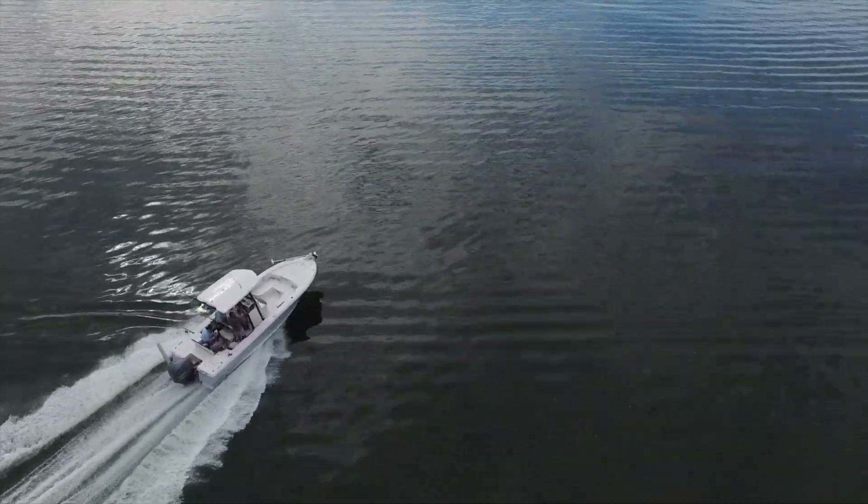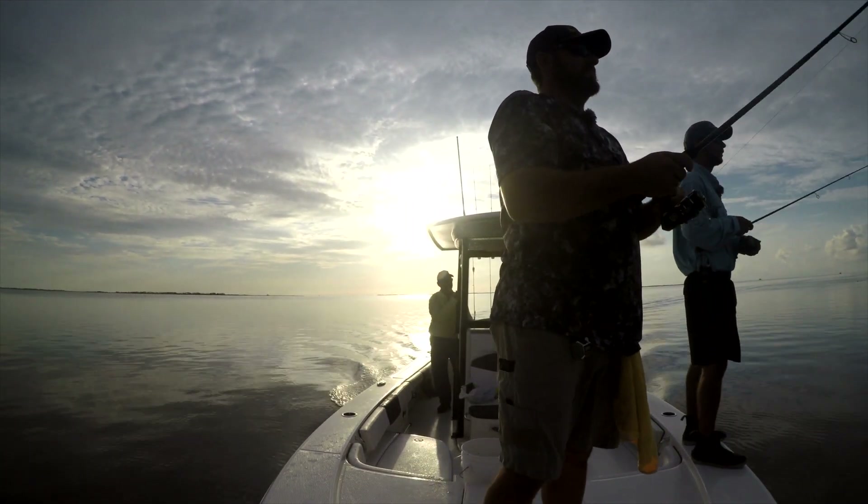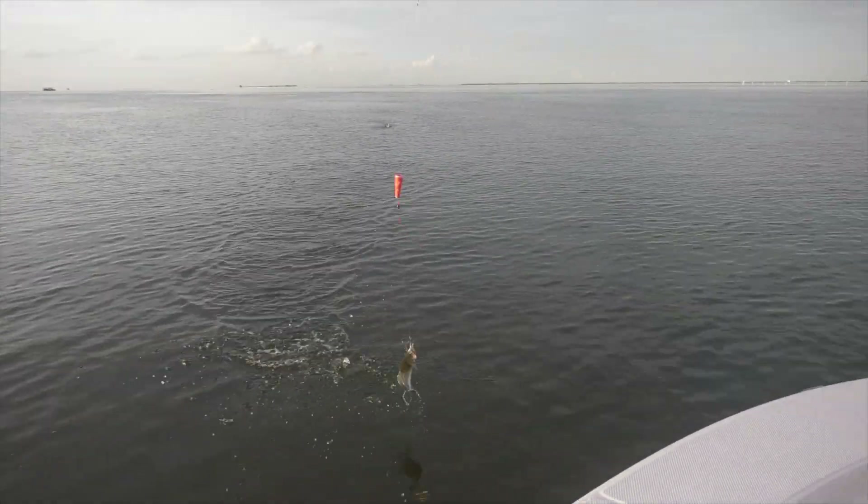There are few places that offer the variety and abundance of fishing we enjoy here in Louisiana. The Barataria Basin is proof of that right now.